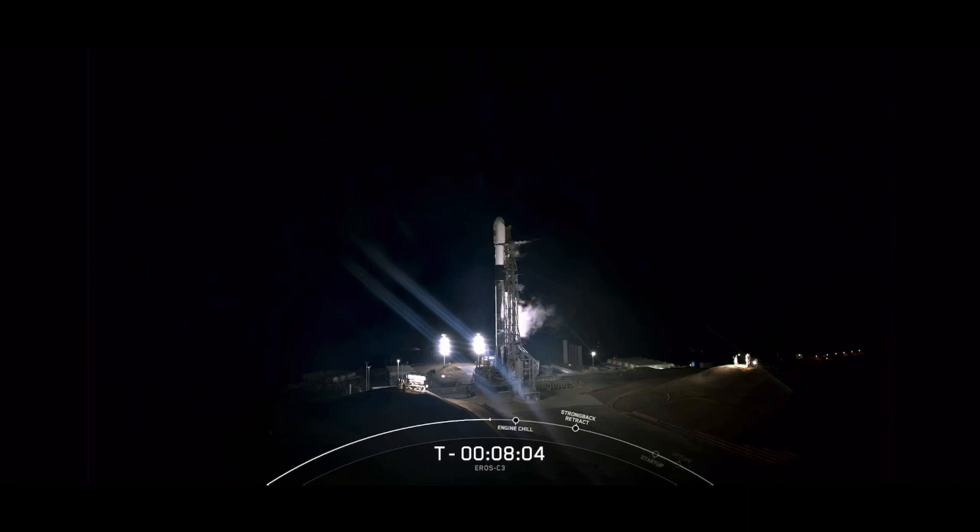Weather is 30% chance of violation. The vehicle and payload are healthy. And as the countdown continues, let's take a moment to learn more about our launch vehicle.